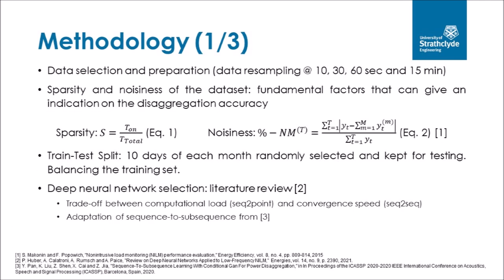The methodology followed will now be presented. The ECO dataset was pre-processed and houses 3 and 6 were discarded as they have activations for only a short period of time. Therefore, houses 1, 2, 4, and 5 were kept. Data were resampled at granularities of 10, 30, and 60 seconds to explore the effect of less granular data on energy disaggregation. Less granular data were explored to comply with protocols such as the SMETS2 protocol of the United Kingdom, which defines the necessity of using less granular data to protect end-users' privacy. The sparsity and noisiness metrics were then calculated, as these are two fundamental factors indicating expected disaggregation accuracy. The dataset was split into training and testing sets, with 10 days of each month kept for testing, the rest for training and validation, with the validation set consisting of 10% of the whole dataset.